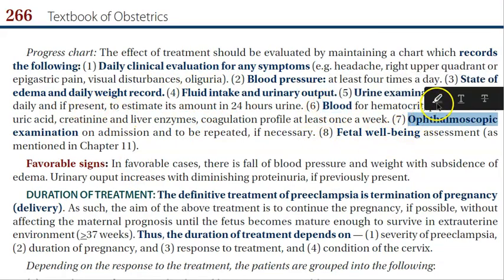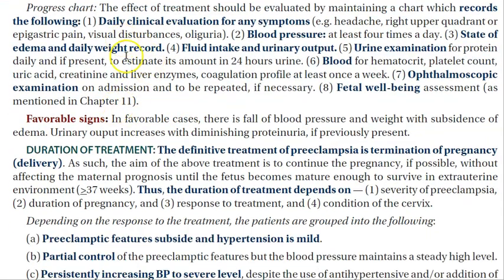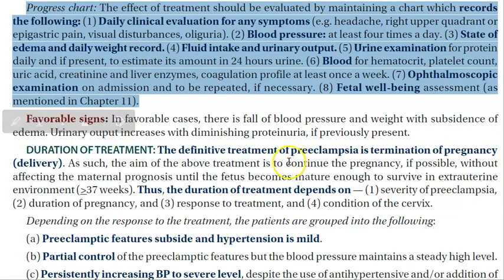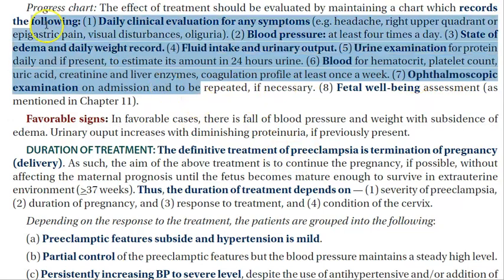You will monitor her blood pressure, fluid intake and output, urine examination, and edema. You will do eye examination and assess fetal well-being. In obstetrics exams, always write that you will monitor urine, blood, fetal well-being, fluid intake and output, and blood pressure — this is important everywhere.